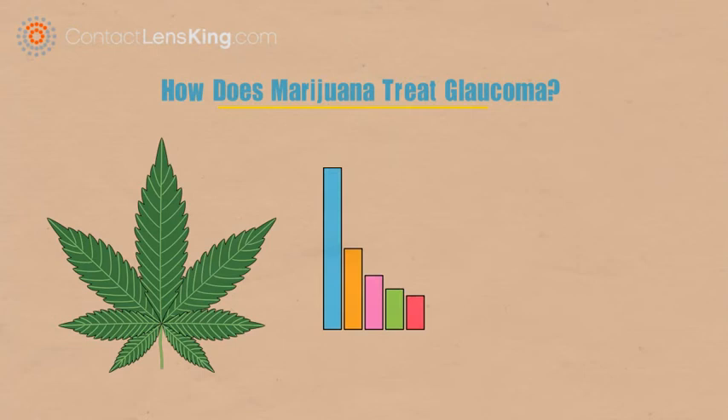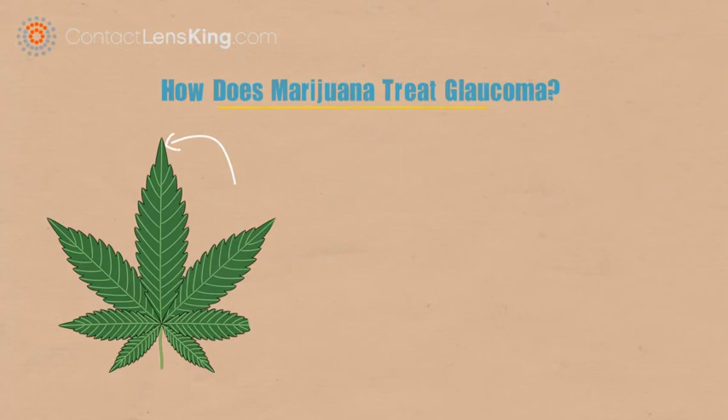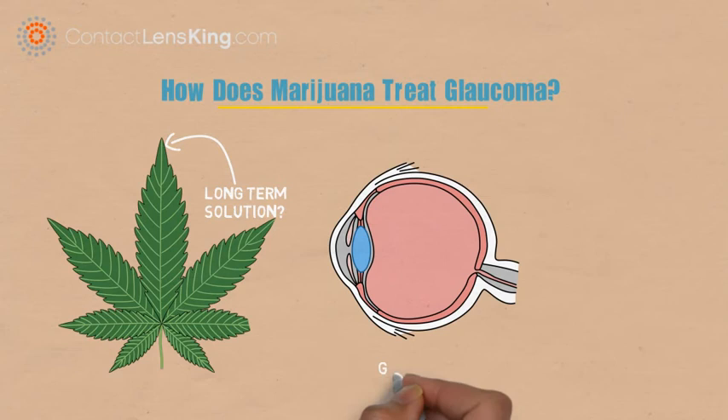However, the problem with using marijuana to lower blood pressure is the short-term effects of the active molecules, which only last for approximately three to four hours. This fact represents a challenge in making medical marijuana a sustainable, long-term solution.